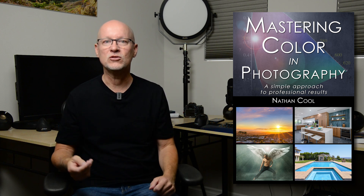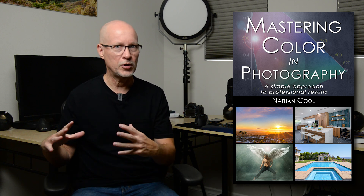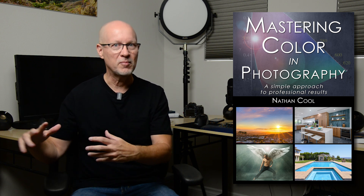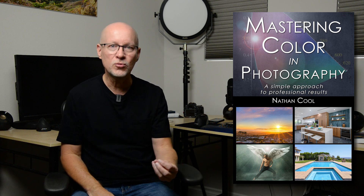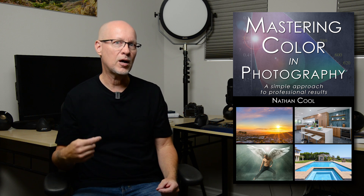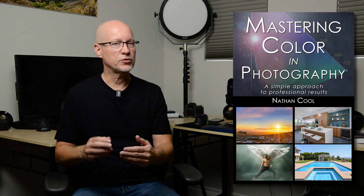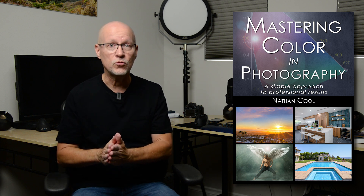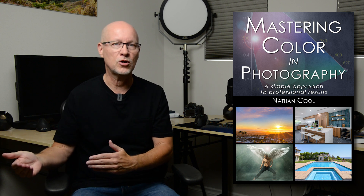The idea behind this is we don't need to take a super complicated step or know high-level math to understand color, but we need to know the tools that are available to us — what's really going on behind the scenes not just with our cameras, but also the lenses, the software we're using, the hardware that goes with that, and then the validation steps that go along with that.